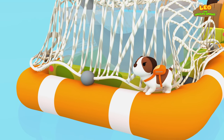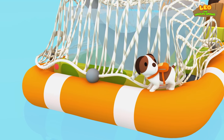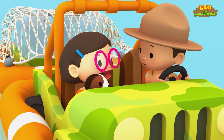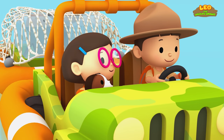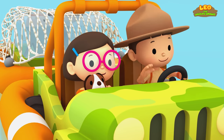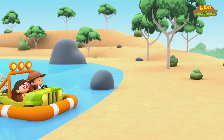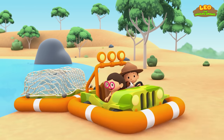Good job, Hero! We're free! Now quickly get Hero in so we can leave! I've got Hero, Leo! Okay! Everybody, sit tight! We lost them!